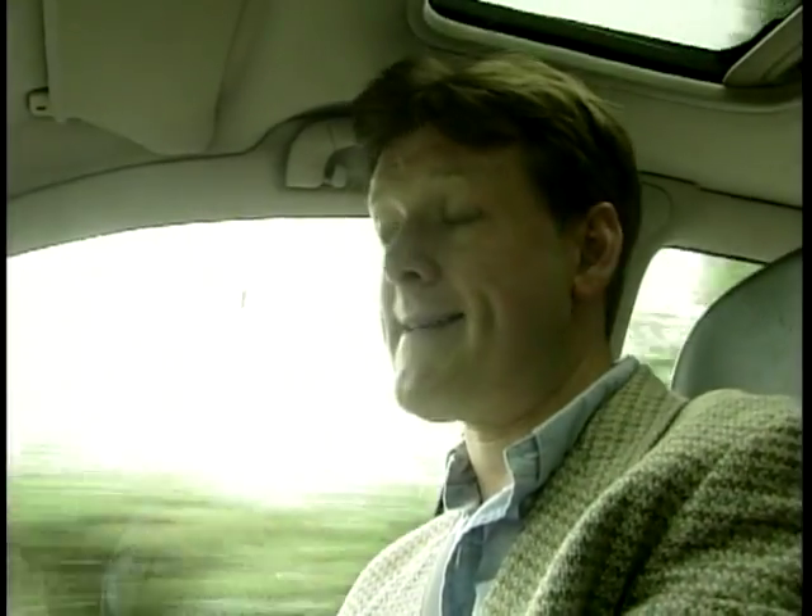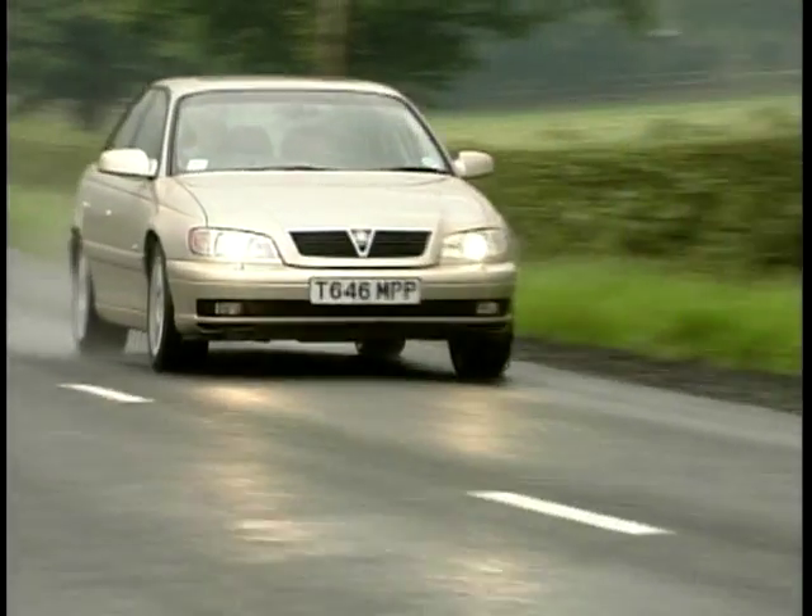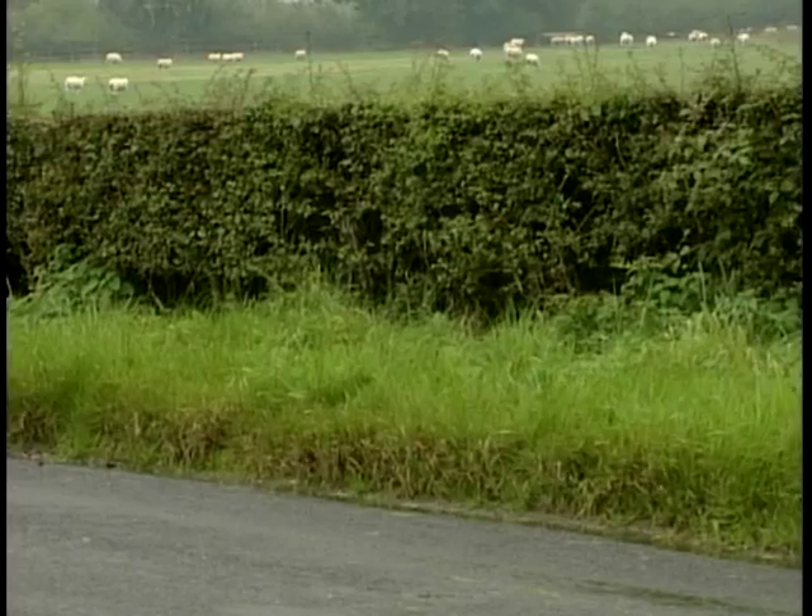Although Vauxhall make great play of competing with the main German manufacturers like Mercedes, BMW, and Audi, in reality the company car driver who has perhaps £25,000 to £30,000 to spend will probably choose an E-Class, an A6, or a 5 Series over the Omega, no matter how good this car is. The company car driver who doesn't have a choice — well, this is no bad car to have in their driveway. Perhaps the main rivals for the new Omega are the Saab 95, the Volvo S80, or the new Rover 75.